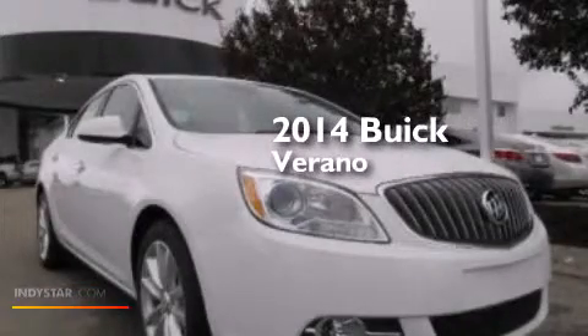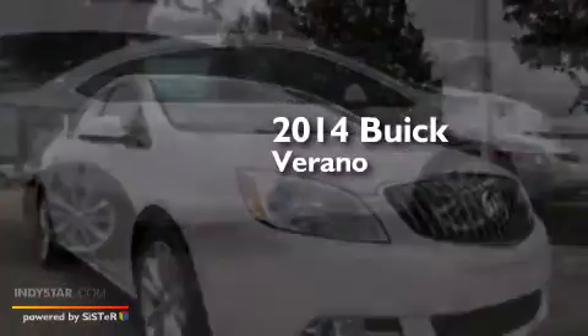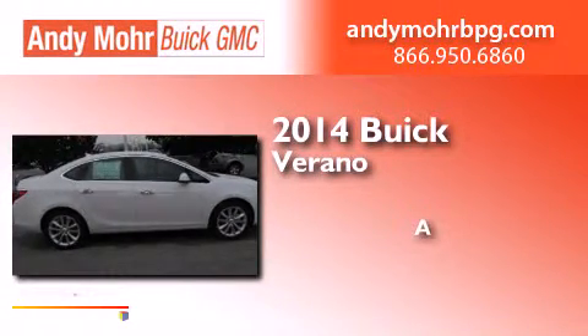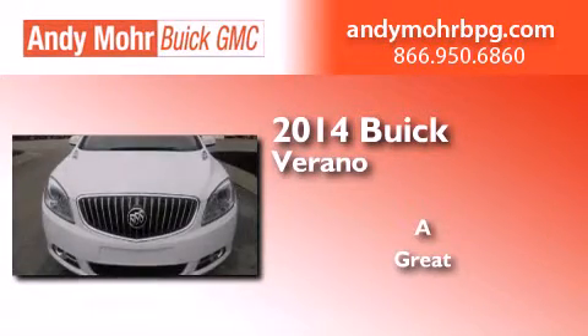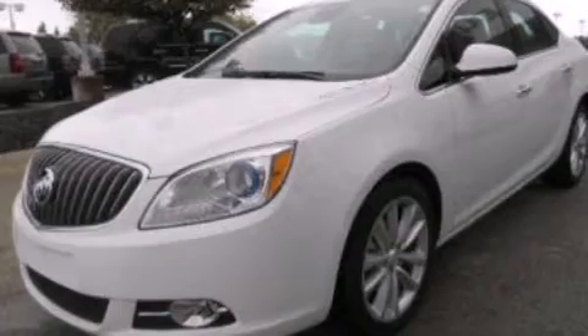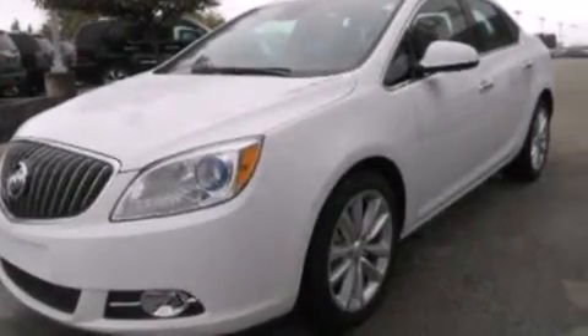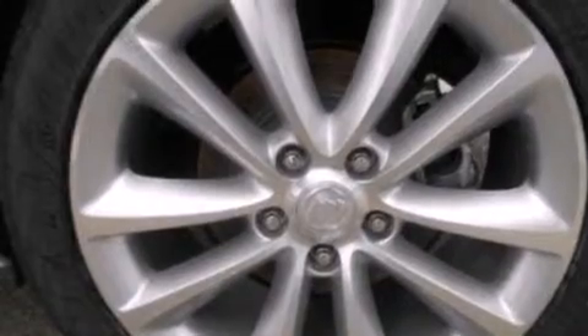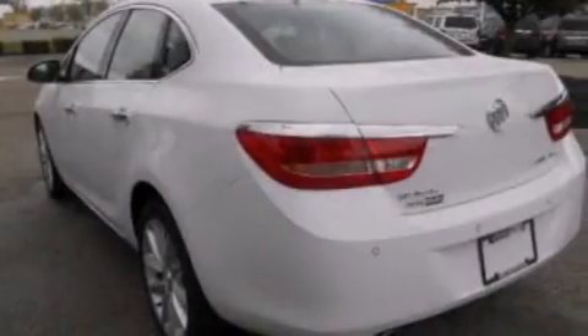This is a brand new 2014 Buick Verano. Its top features include a heated steering wheel, heated seats, the IntelliLink infotainment system, nine strategically placed speakers, and XM satellite radio.